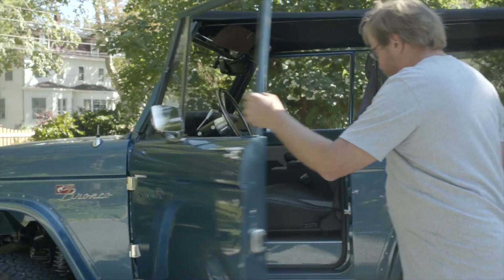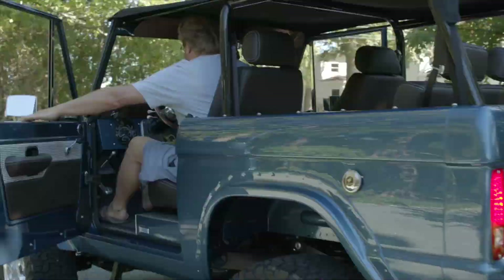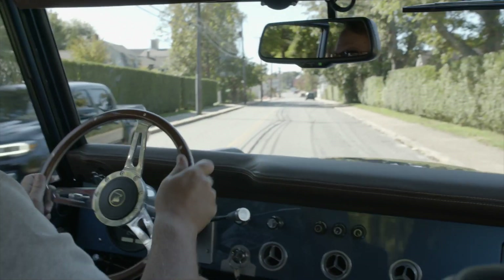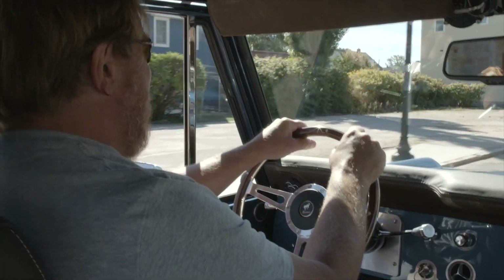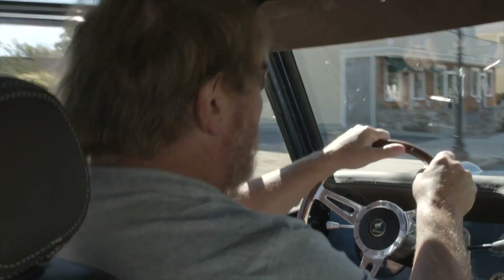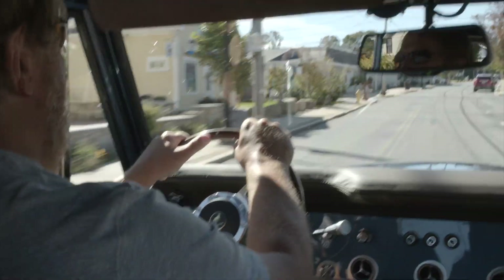The real fun part is when you get in it and take it for a ride. This is my favorite part. It's a head turner, not only because of the way it looks, but also the way it sounds. When you get on it, you can hear it and you can feel it.